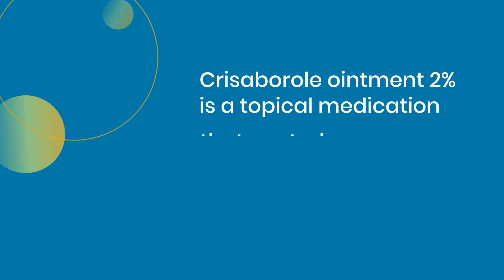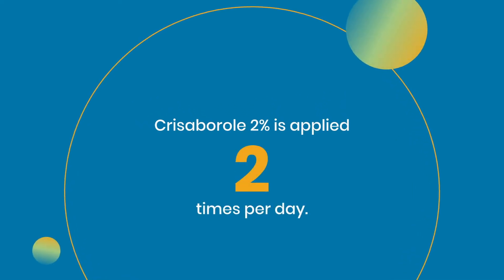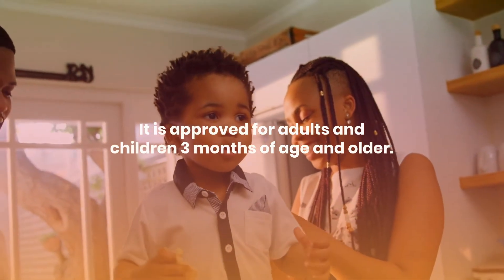Crisaborole ointment 2% is a topical medication that controls inflammation, itch, and rash from mild to moderate eczema. It is applied two times per day and is approved for adults and children three months of age and older.